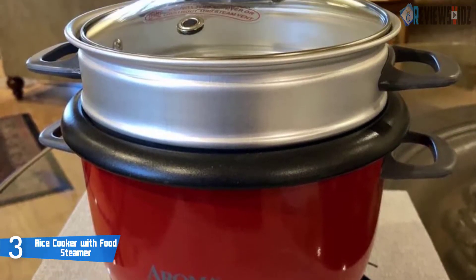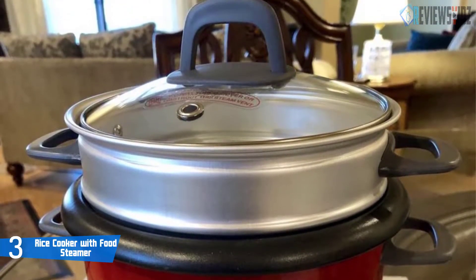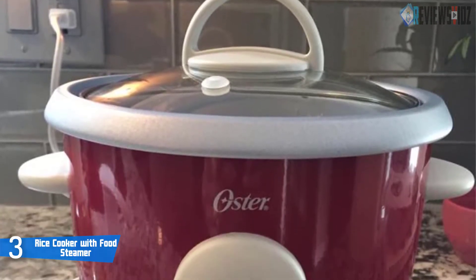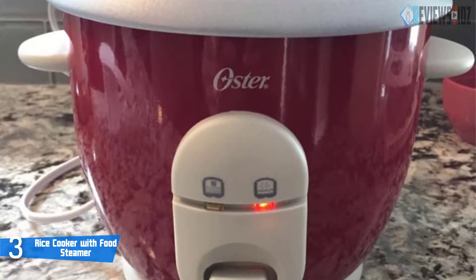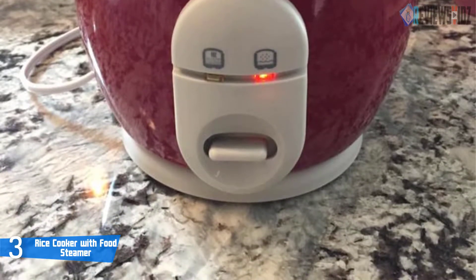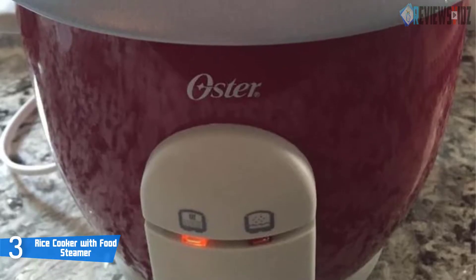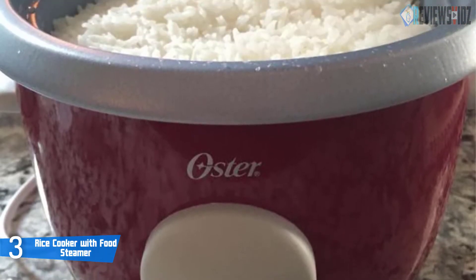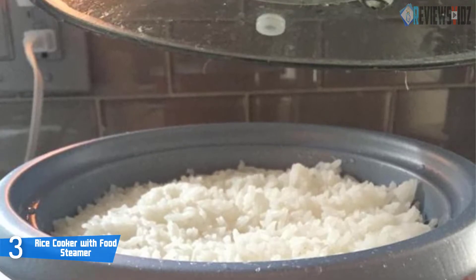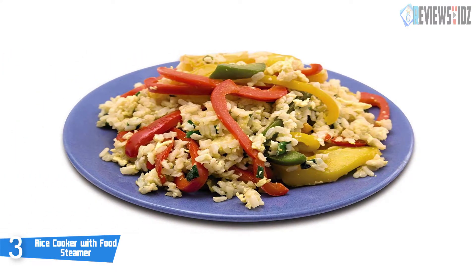It also holds a removable non-stick bowl. The durable tempered glass lid with vent lets you look in at rice during cooking, with a cool touch plastic handle for easy removal. It includes a measuring cup and a non-scratch rice paddle spoon. This rice cooker features automatic keep warm and auto shut-off with an indicator light to keep rice hot, prevent burning, and indicate that cooking is complete. Its non-stick pot and steaming tray are dishwasher safe.